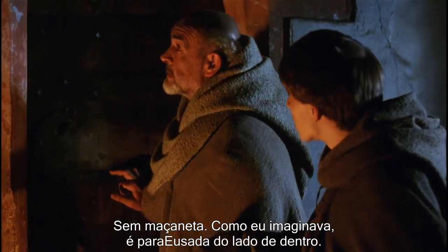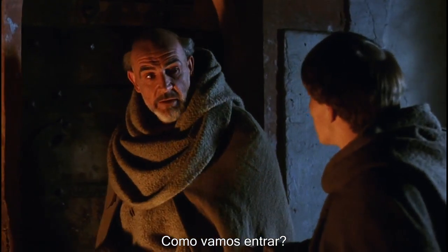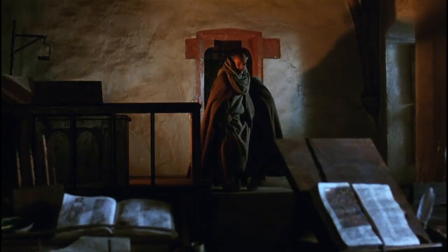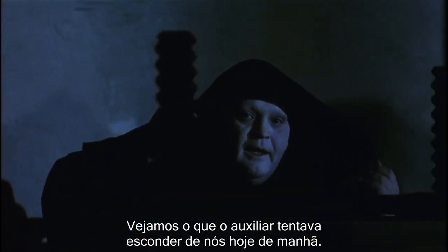No lock. Just as I thought, it must be bolted from the inside. How do we get in? Well, obviously, there must be another entrance. Let us see what the moon-faced assistant librarian was trying to conceal from us this morning. Shall we?